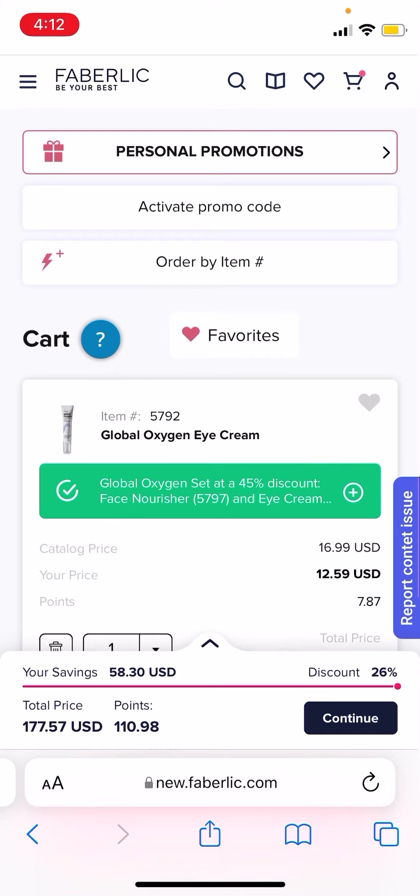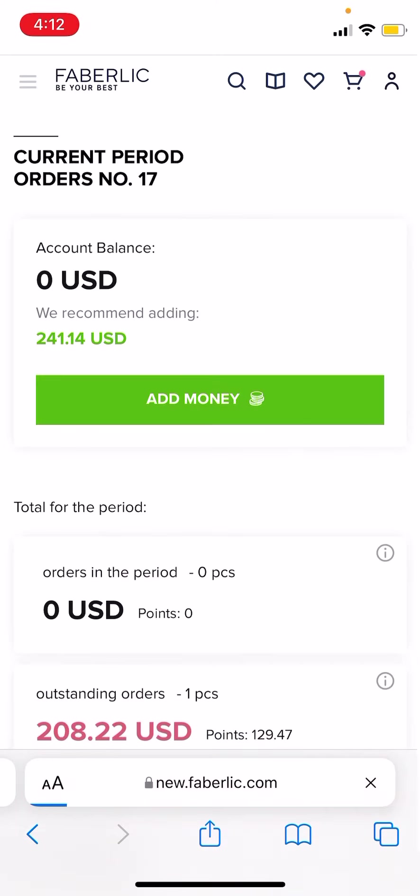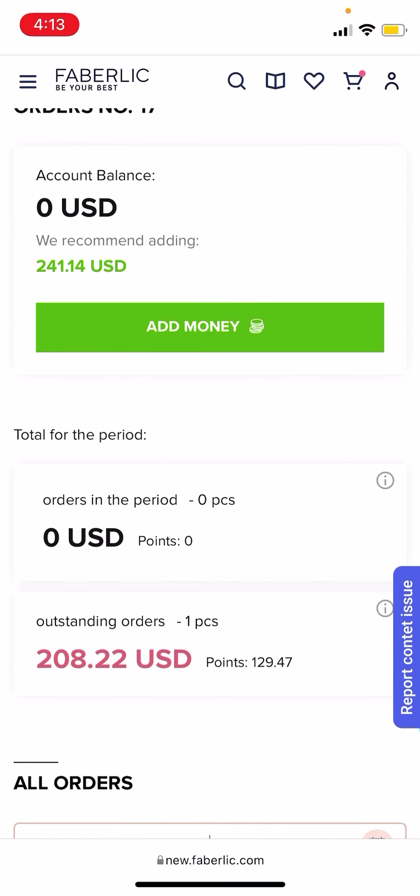So yeah guys, if you're struggling with redeeming your promotions that kind of evaporated in this manner, go to my orders and check if there is an outstanding order — that can help. If you have any other questions, hit me up and I'll try to resolve.